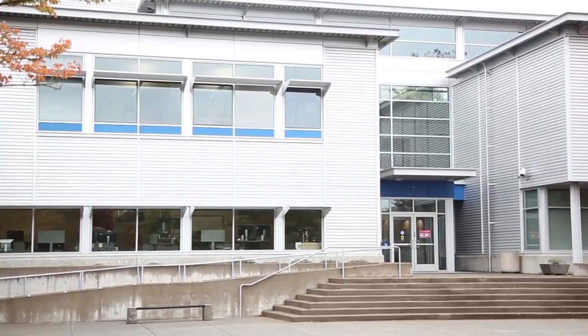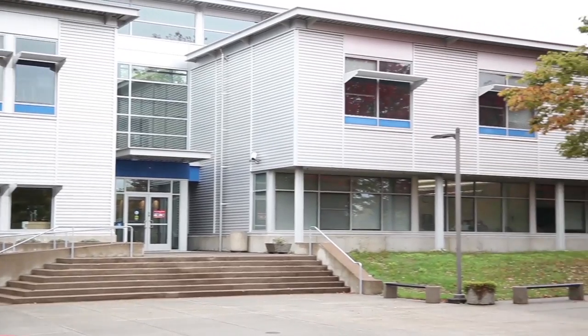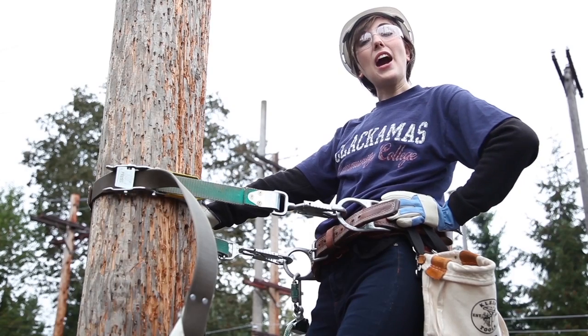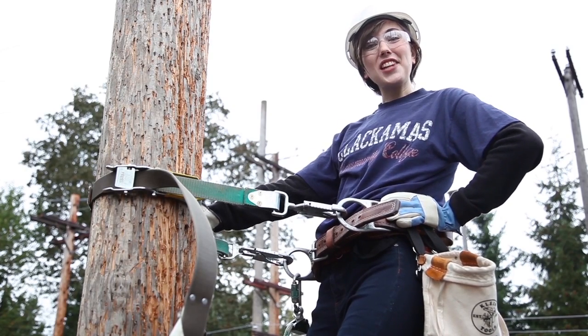Hi, I'm Annie. I'm out here at our Wilsonville campus. In addition to general education courses, CCC's Wilsonville is home to the Utility Training Center. This is where students prepare for work in utility and energy resource management. It's a really hands-on program that will prepare you for work as a utility lineman. We even have our own utility poles to practice climbing, so stop by and check it out.